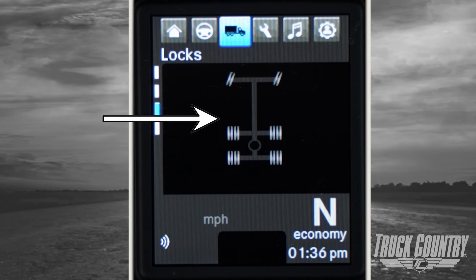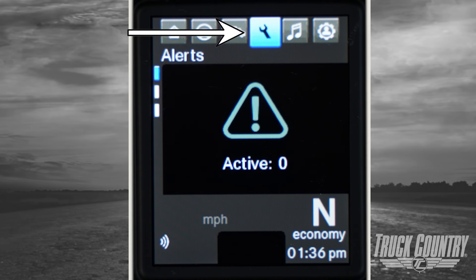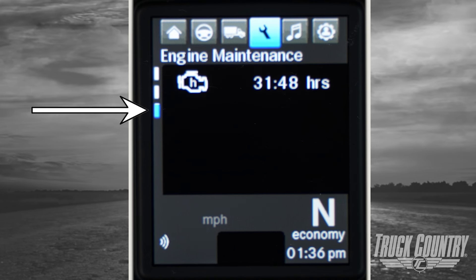Now let's move on to some other important tabs in the operation of your new Cascadia. The locks tab shows you all of the current selected differential locks, while the vehicle settings tab allows access to the engine PTO and idle control menus. The maintenance tab is where you will find all active alerts on your truck sorted by severity, while the diagnostic tab allows access to read fault codes in one of the several controllers found within the tractor. Use of this screen should be limited only to gathering fault information to report maintenance needs or by maintenance personnel. Finally, we have the engine maintenance tab, which displays the current engine hours.